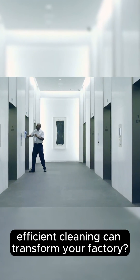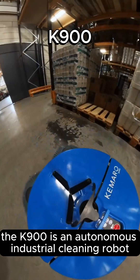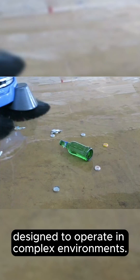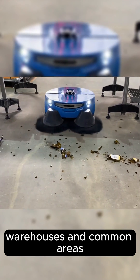Did you know that efficient cleaning can transform your factory? Meet Kimaru's K900. The K900 is an autonomous industrial cleaning robot designed to operate in complex environments, perfect for production areas, warehouses and common areas.